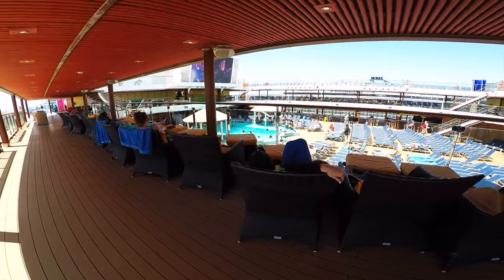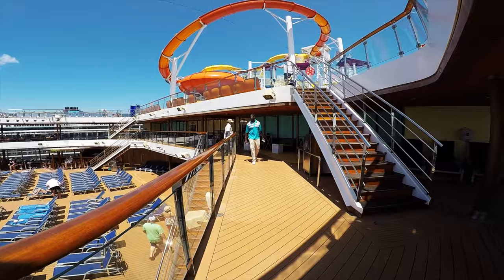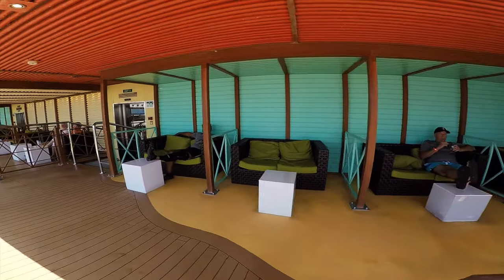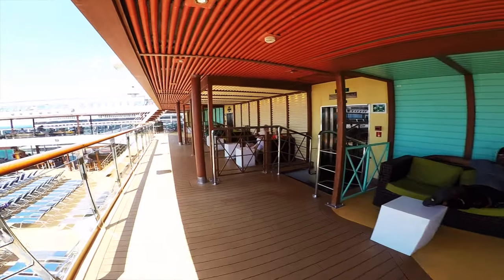If we go a deck above the main pool you'll see comfortable chairs where people like to hang out and sit. There's also a panoramic view of the main pool deck where you can watch movies under the stars in one of the love seats.